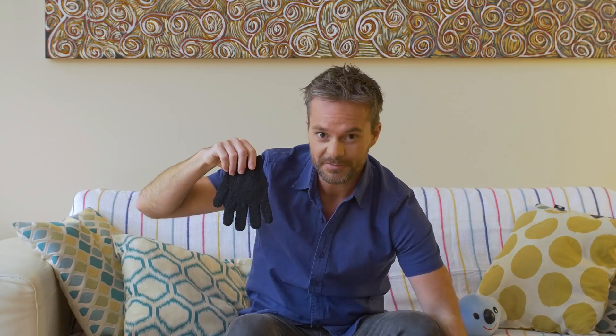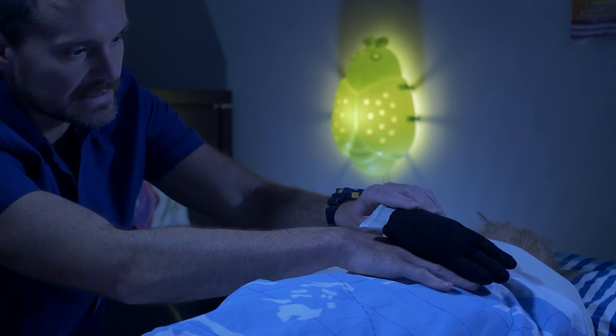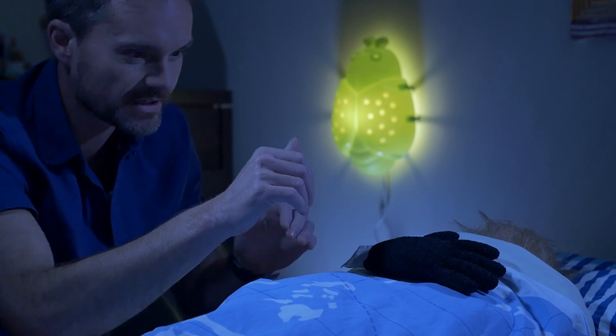If your baby longs for a soothing hand to get to sleep, don't stand around like an unused skill tester. Here's a trick: grab a glove, fill it with some of these, seal it tight. Just before they nod off, do the old Indiana Jones switcheroo and before you know it, you're back in the lounge doing grown-up duties.